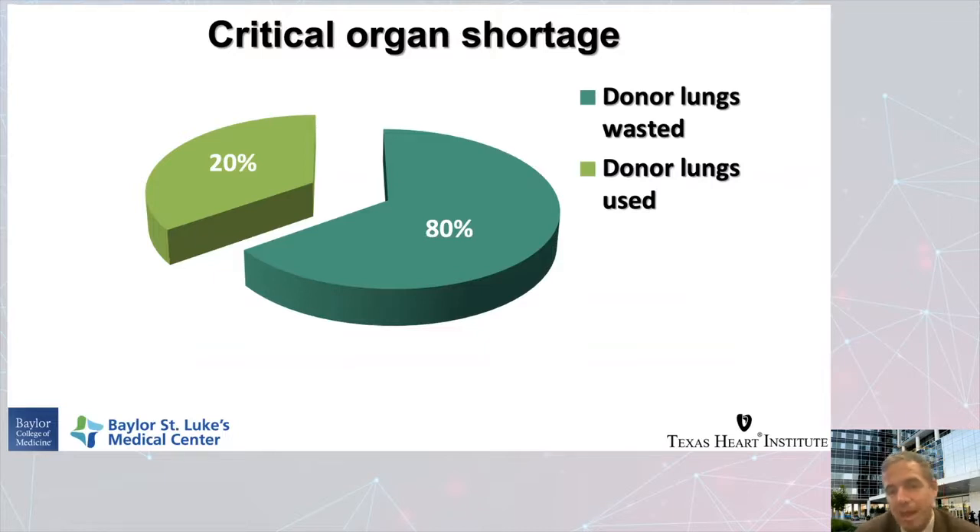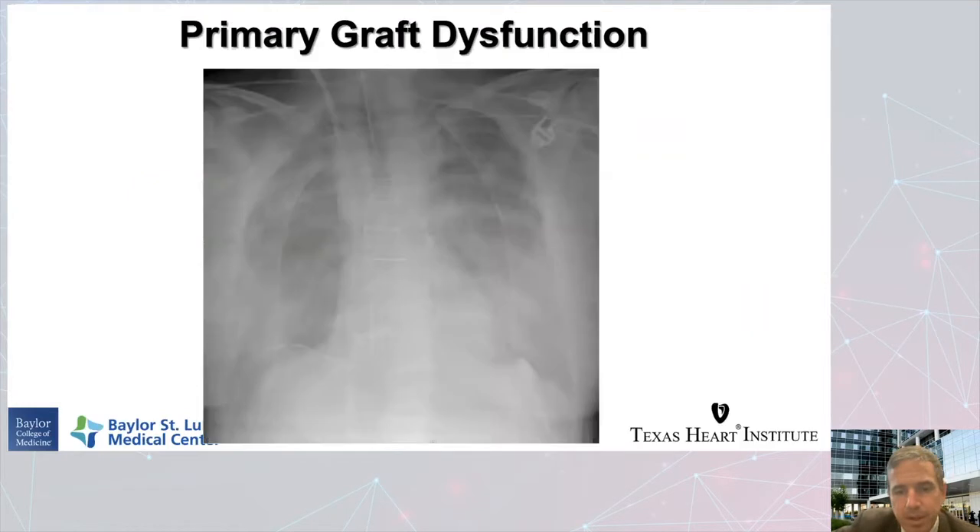So what does that look like? That means we have to be going out farther, looking at older donors, looking at donors with lower blood gas ratios before the transplant — and we have to do these things safely. The concern is that the lung may not work, and there's some truth to that. When the lung doesn't work after lung transplant, it is very specifically defined as primary graft dysfunction.